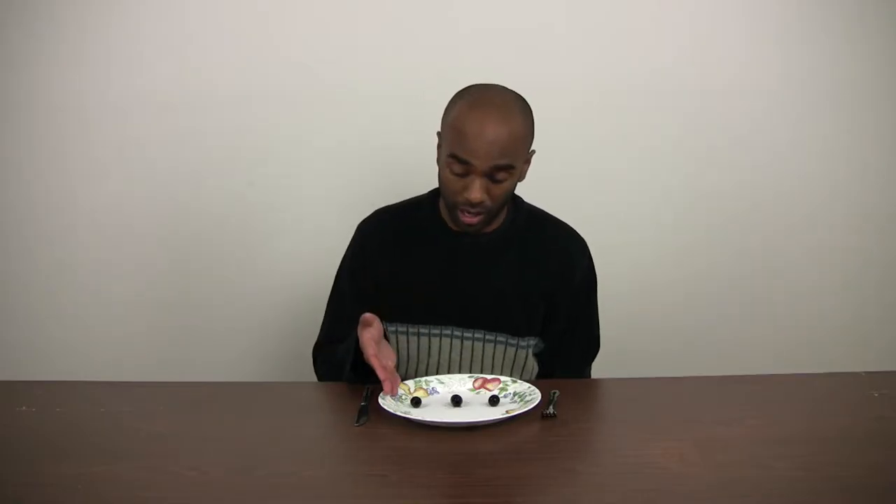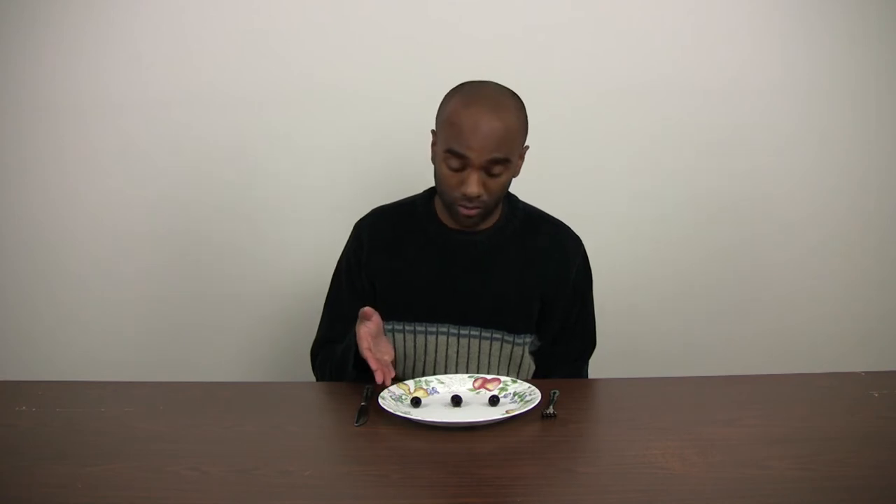Tonight I'm going to be trying black olives. Representing the United States we have some Musco Family Olive Company black olives — these olives are from California. Representing Canada we have some Lindsay black olives — these olives are also from California. And as a control I have some Unico olives as well, and these olives are from Spain. As you can see, I have three olives on my plate: the olive on the left is the American olive, the olive in the center is the Canadian olive, and the olive on the right is the Spanish olive.